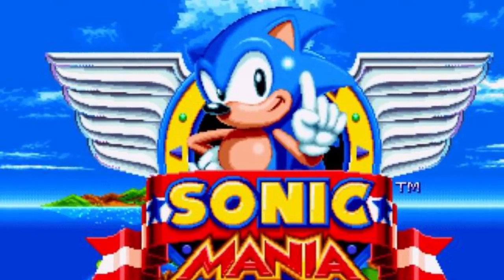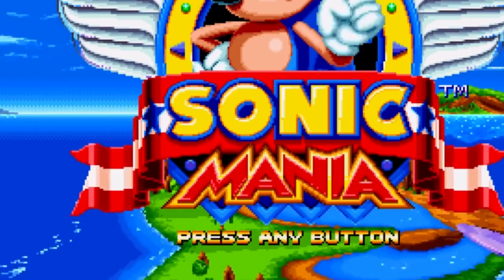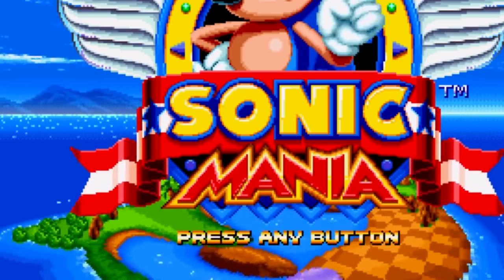Number 9: Sonic's Face. Sonic Mania is a game we'll be talking quite a bit about on this list. In that particular game, when you're on the home screen, if you look past the main logo and down below it to the island it's spinning above, you'll notice a familiar shape — or rather, a familiar face. It's Sonic's.